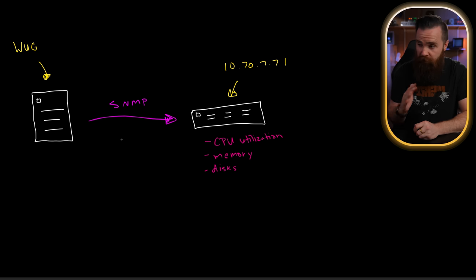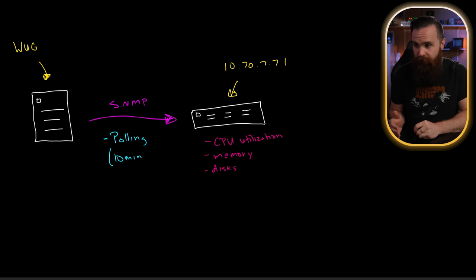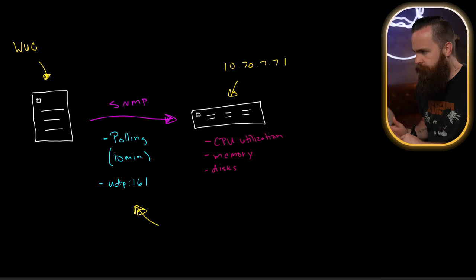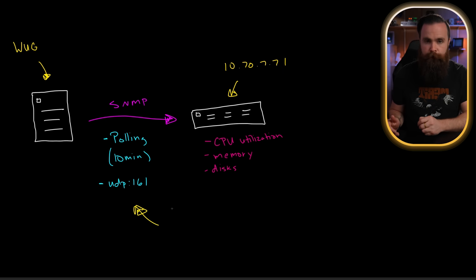Typically by default on most systems, including WUG, SNMP will do a thing called polling — which simply means, 'Hey server, tell me everything about you real quick. Got it.' It'll do that roughly every 10 minutes by default, and most servers are running SNMP on UDP port 161. Now this is fine for most scenarios, but what about system-critical things like temperature? I don't want to wait 10 minutes to learn that my server room has overheated and everything's dying. We could decrease the polling interval to something shorter, like every 30 seconds. But we don't have to do that.